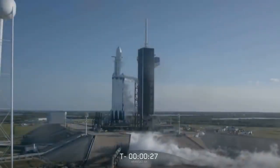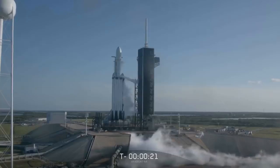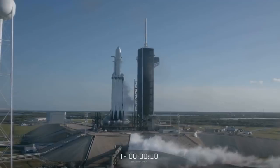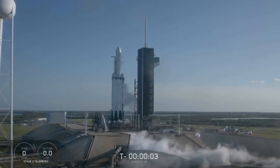Nice 30 seconds. Nice 15 seconds. 10, 9, 8, 7, 6, 5, 4, 3, 2, 1.